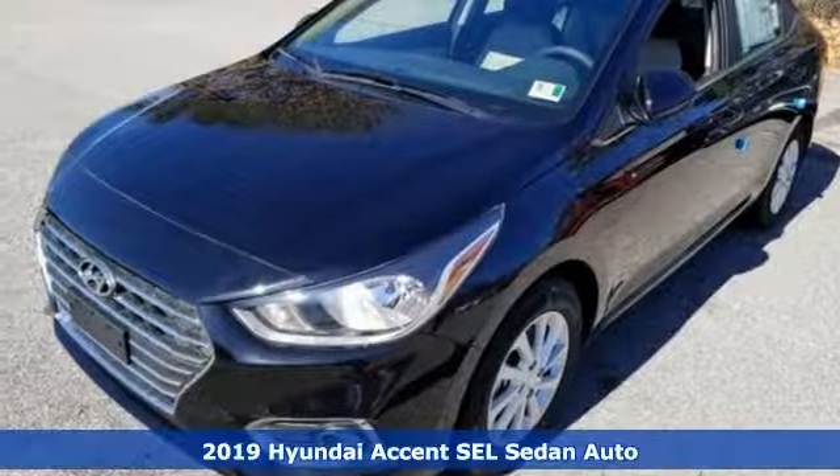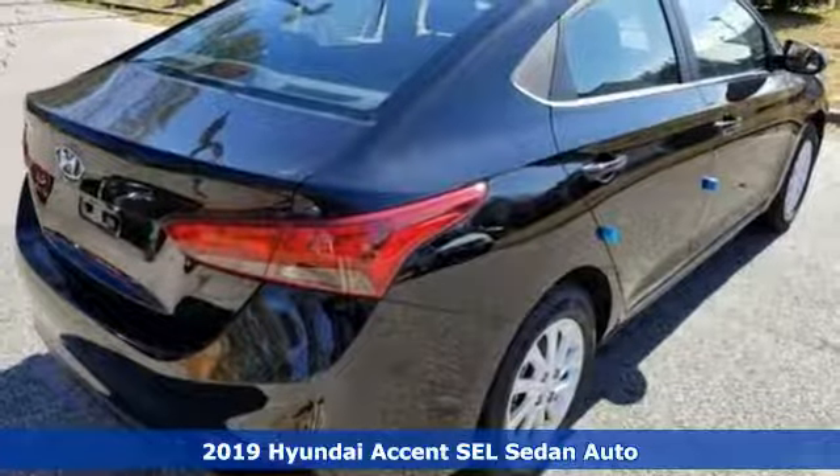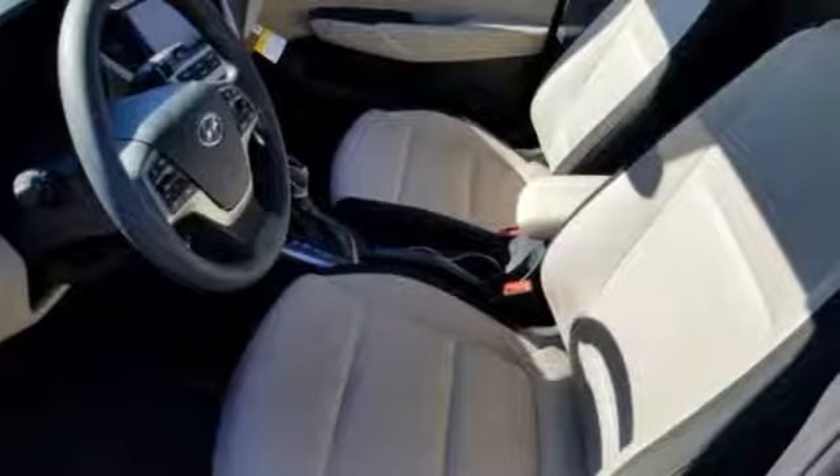It's a new 2019 Hyundai Accent. Hyundai's attention to detail means a better driving experience for you. And get ready for an impressive combination of features.